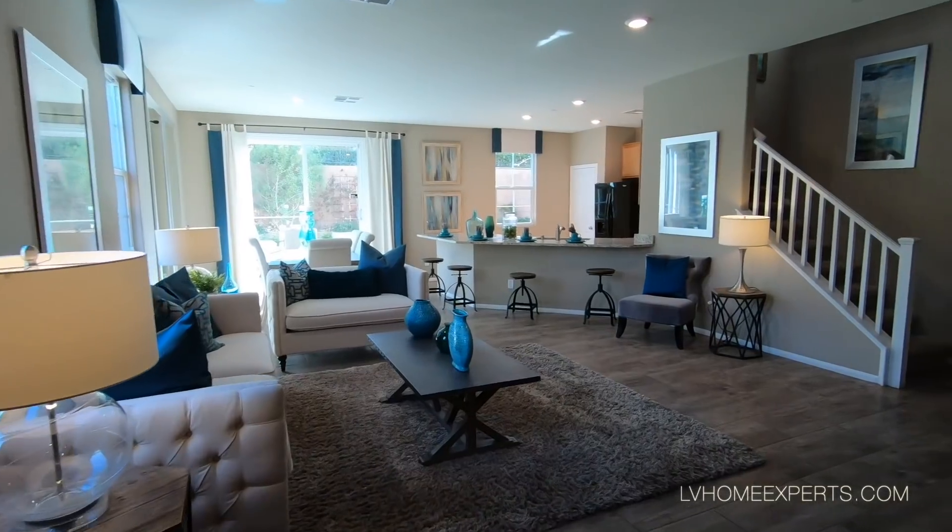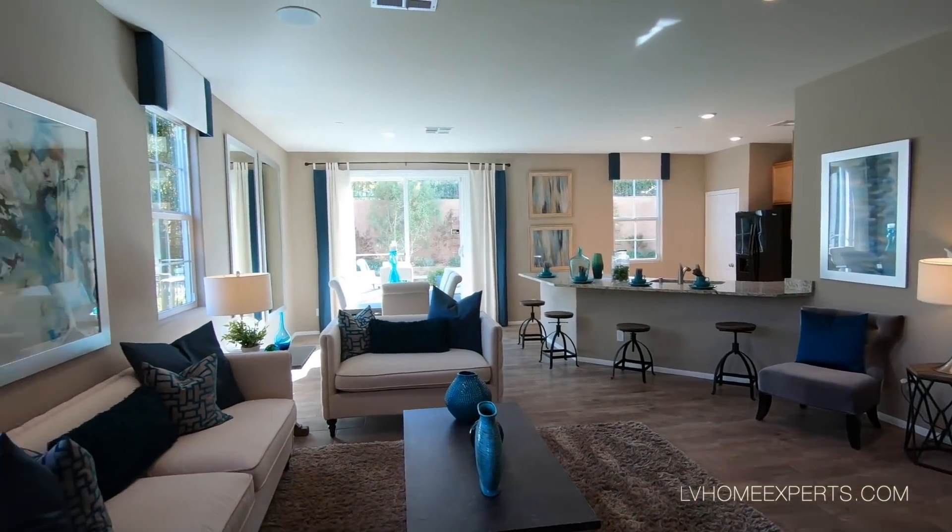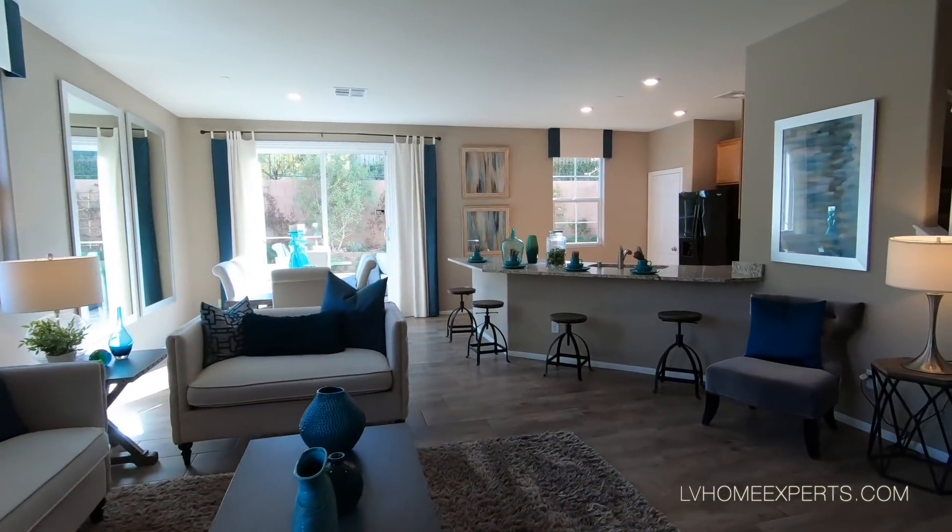Coming down here to the main living area, which is a nice open floor plan. I love the fact that the ceilings are very high on this one.